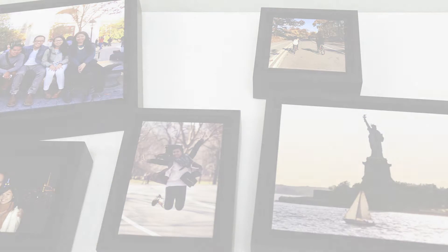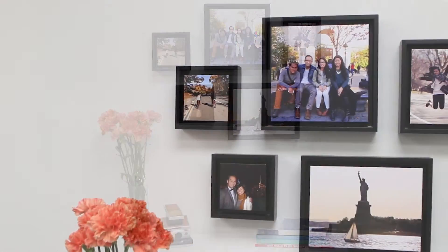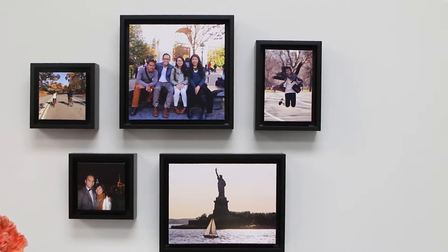An odd number of photos tends to work the best. If you want the gallery to fit in a small space, two inches between frames is perfect. If you have a little more space and fewer photos, six inches apart looks great as well.